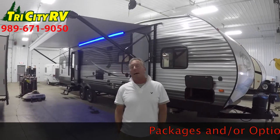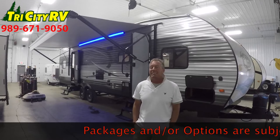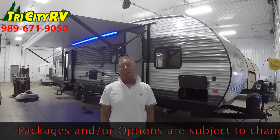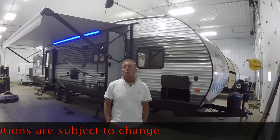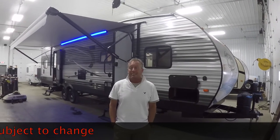It's Bob Biznett, part of the sales team here at Tri-City RV on Wilder Road in Bay City, www.tricityrv.com. Family owned and operated for over 21 years in Bay City.